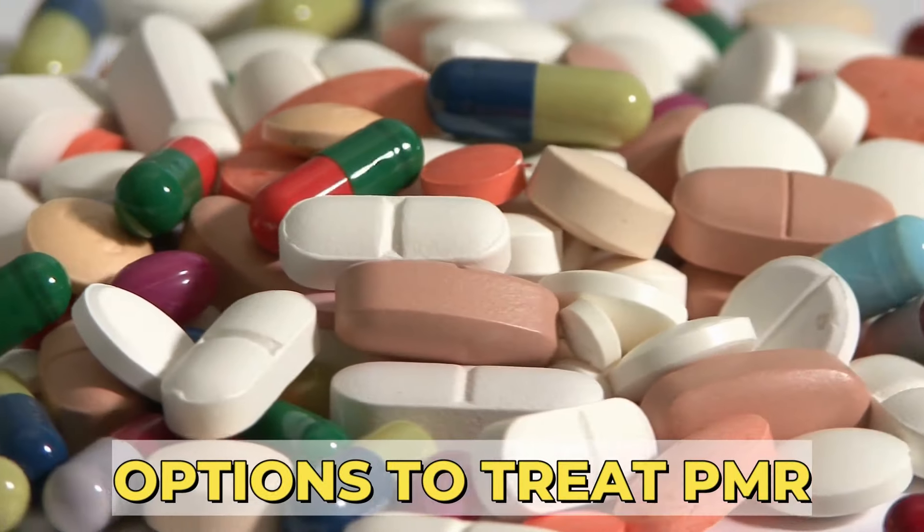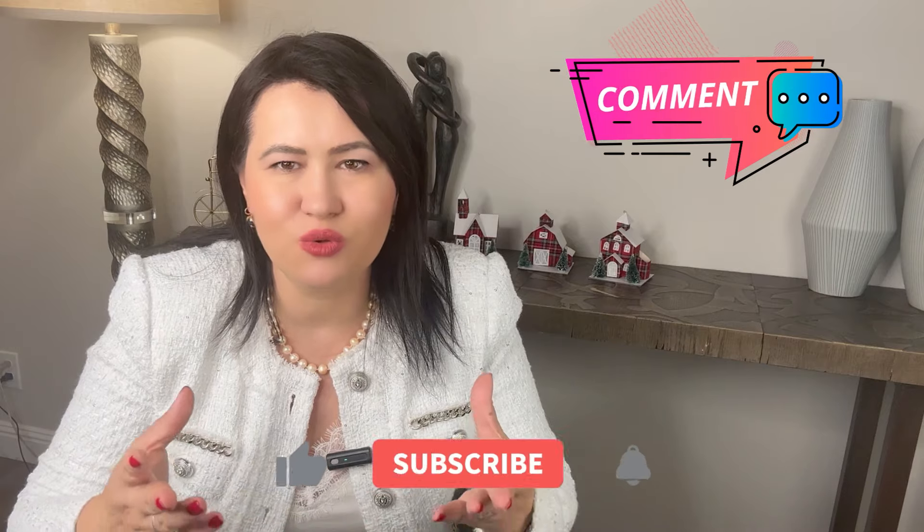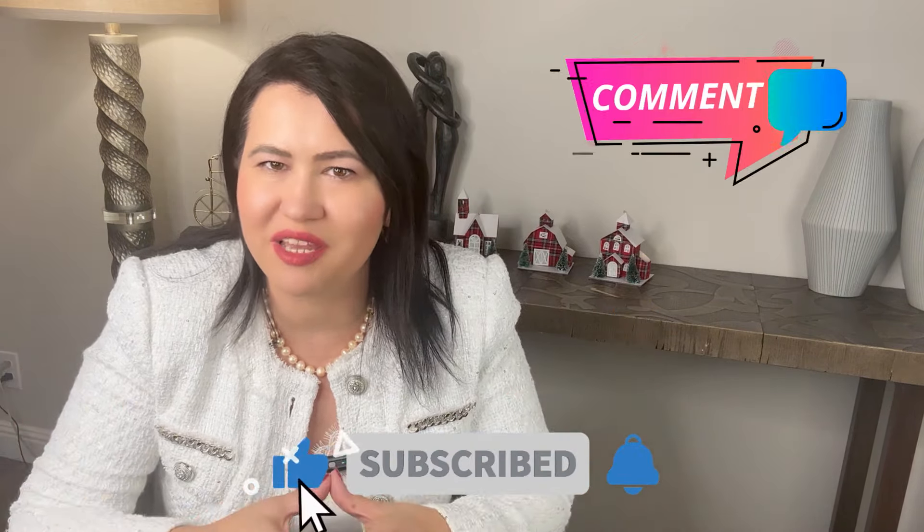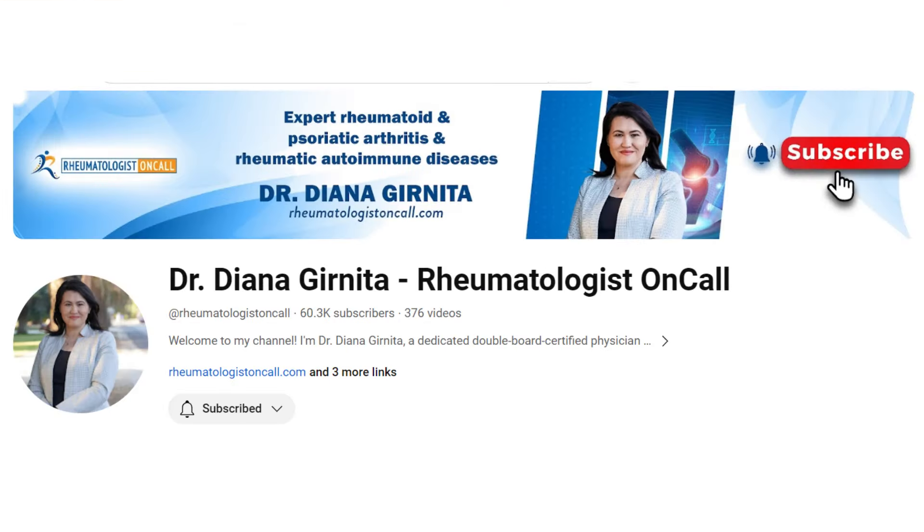I hope this video gives you a better understanding of your options to treat PMR. Let me know in the comments below if you have any questions about PMR treatment. Don't forget to like, share, and subscribe to support my educational channel. Thank you for watching and see you soon!